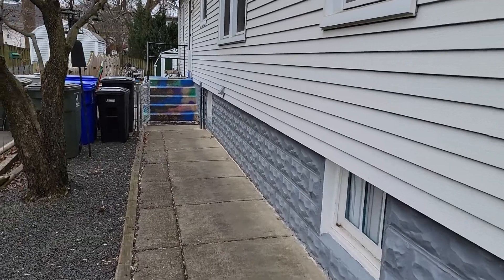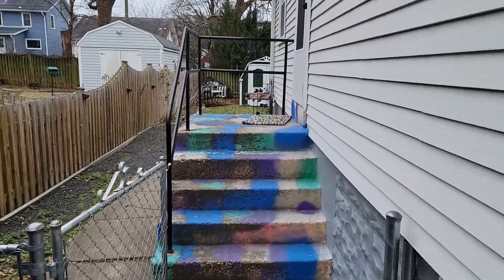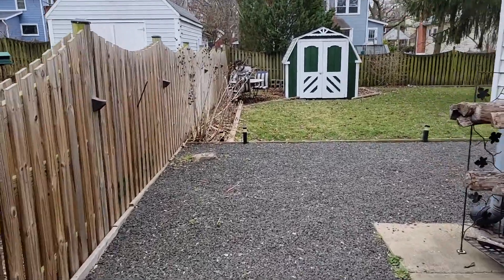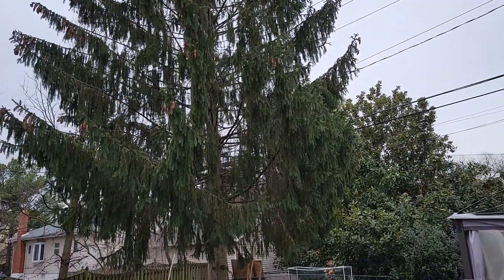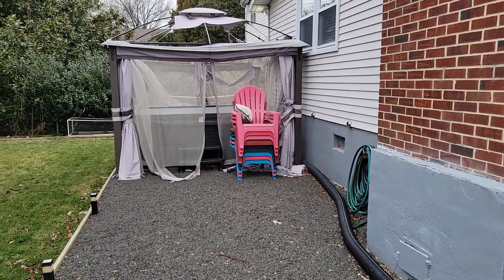Let's take a look at the backyard before we go in. There's a three-foot fence around the backyard, a nice little shed, a hot tub, and a screened-in area.